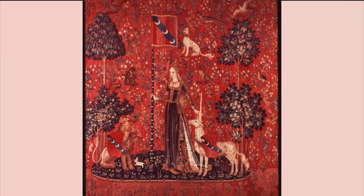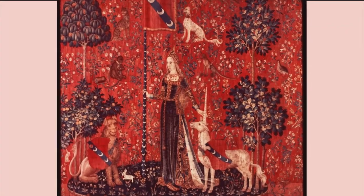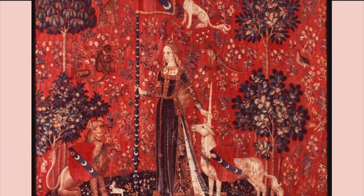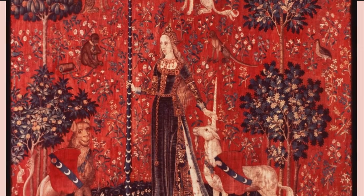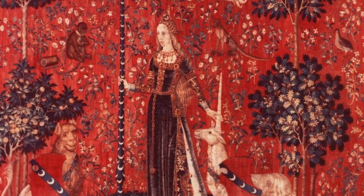The unnamed lady demonstrates the sense of touch in the way she holds the unicorn's horn. Above her flies the family crest of the Le Viste family. Debate surrounds which member of the family commissioned this set of tapestries, but it's most likely to be Jean IV Le Viste, who served under King Charles VII.